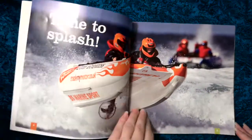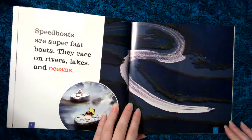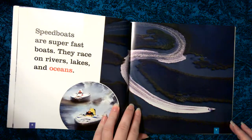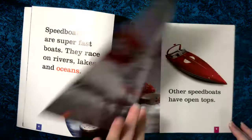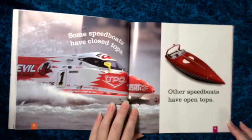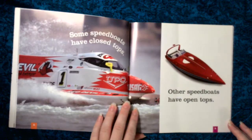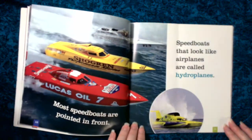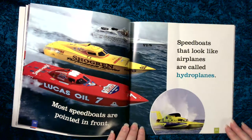Time to splash. Speed boats are super fast boats. They race on rivers, lakes, and in oceans. Some speed boats have closed tops. Other speed boats have open tops. Most speed boats are pointed in front.